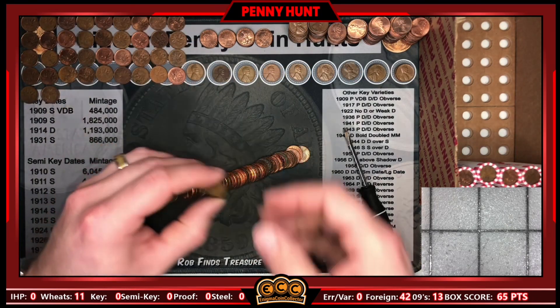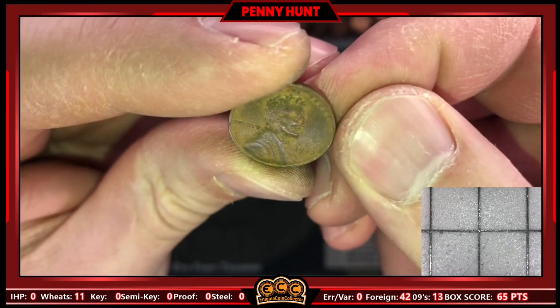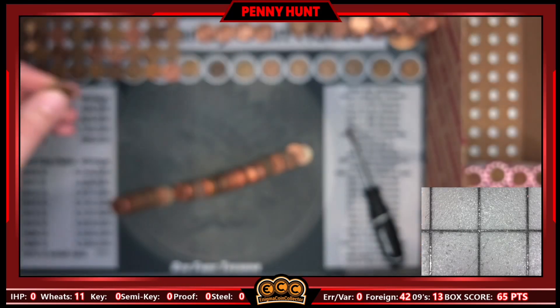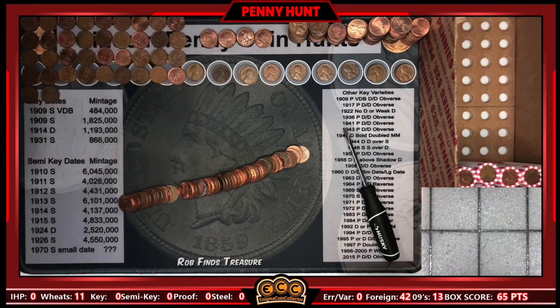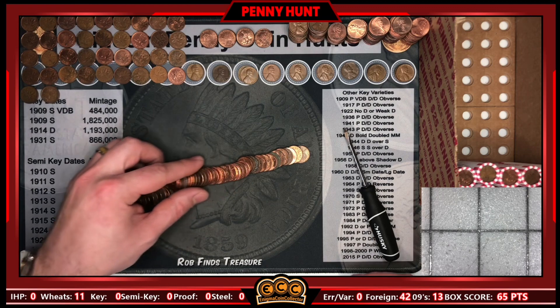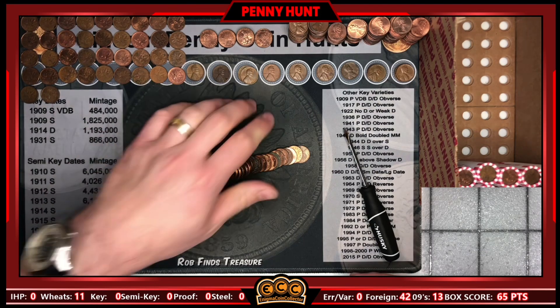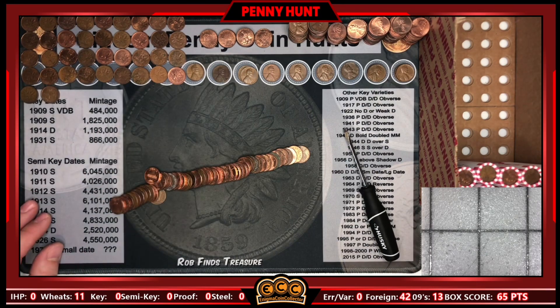Roll 40 and we have a dozen wheaties — not too bad. This one is a 1942, also in great shape. We've finally broken a dozen wheaties, and we're sitting at 42 Canadians. Insane.